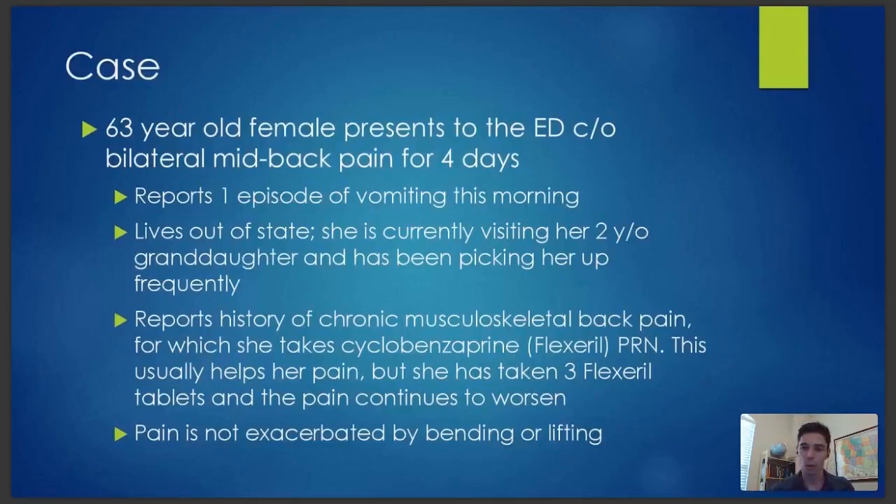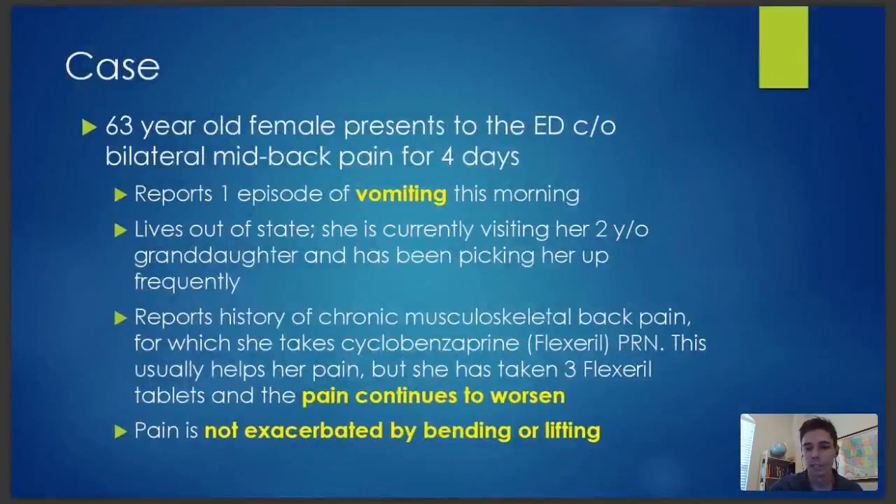The location of the back pain can tell us a lot. I want to highlight a few things on this initial presentation that kind of stand out. When I first met this woman — this was an actual case of mine about a month ago — she was pretty convinced it was just a muscle issue. A lot of times patients are right, and it's good to listen to them, but when things in their story aren't making complete sense with what you know about musculoskeletal problems, you have to chase that down.